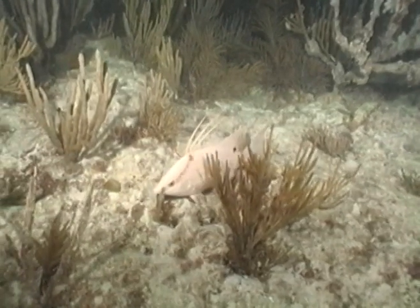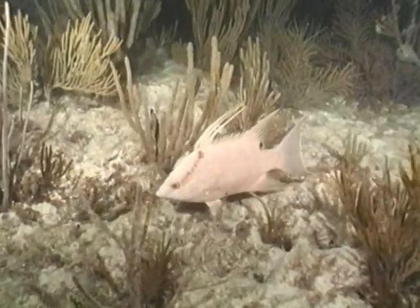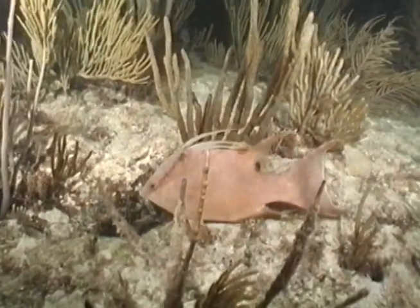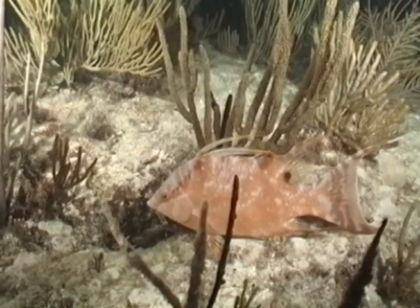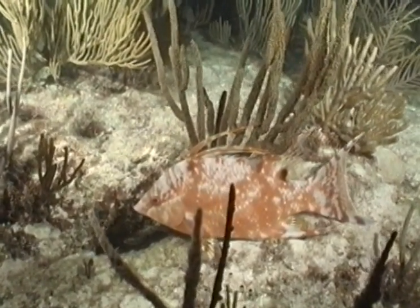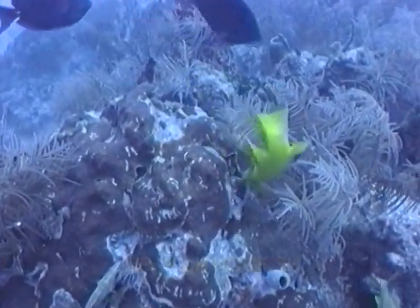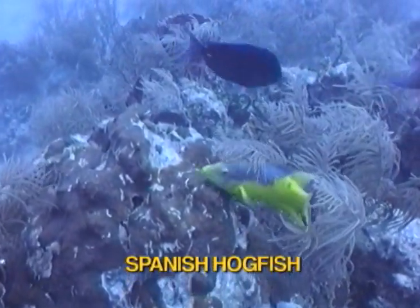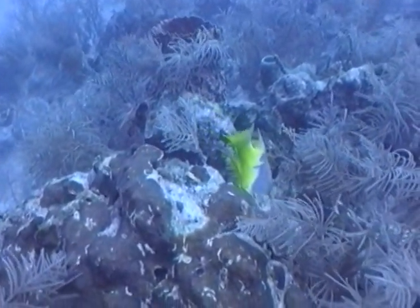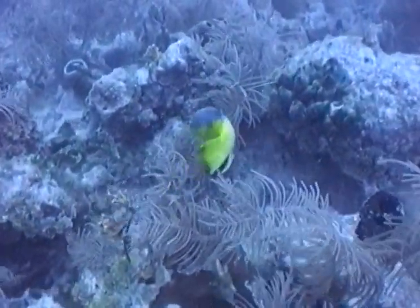Check out the transformation of this hogfish as it becomes aware of my presence on a night dive. The Spanish hogfish displays a golden belly and tail with a purple upper body. Both juveniles and adults will often act as cleaner fish, removing parasites from larger fish.